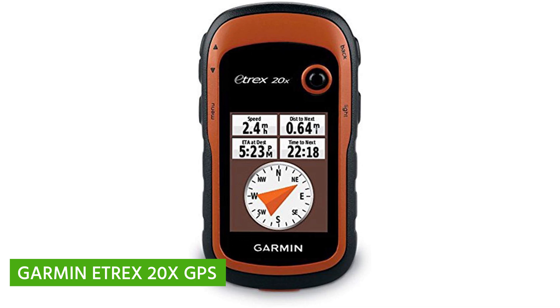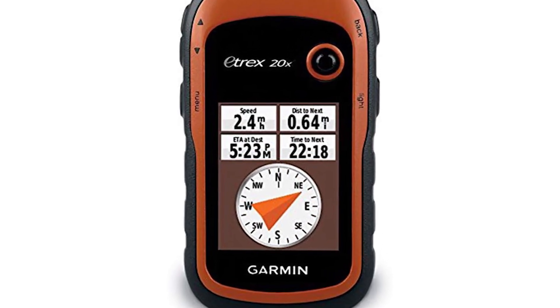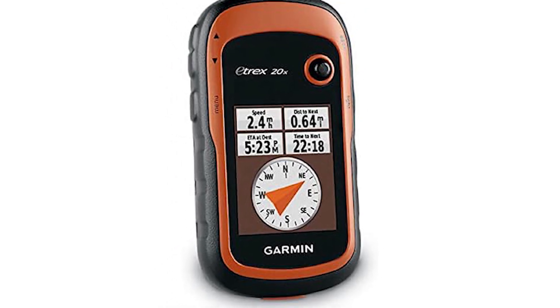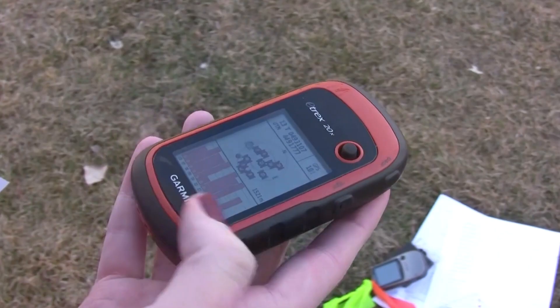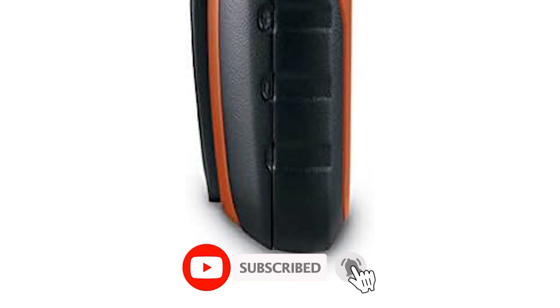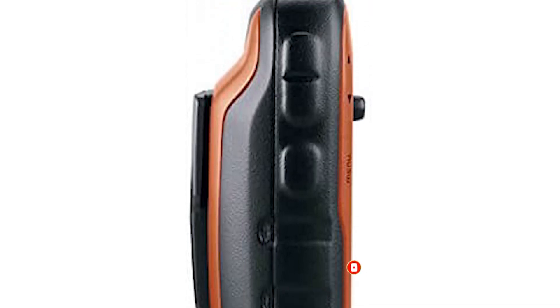Garmin eTrex 20x GPS. The Garmin eTrex 20x is not just your ordinary GPS device. It's a rugged, reliable companion designed for outdoor adventures. With enhanced memory and resolution, a 2.2-inch color display, and water-resistant features, it's packed with everything you need for a seamless navigation experience. Let's break down some of its key features.